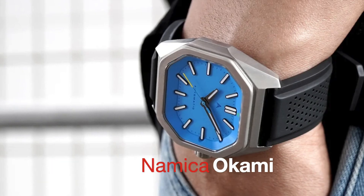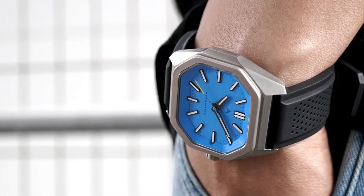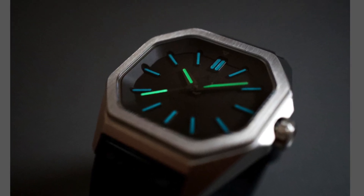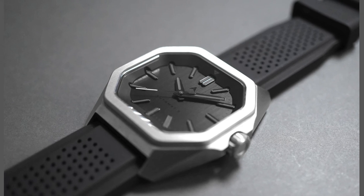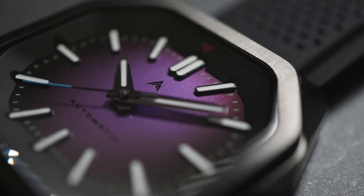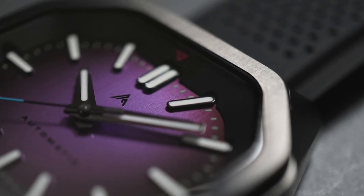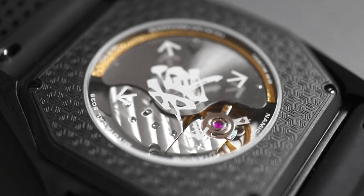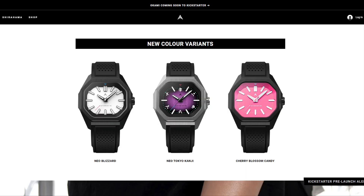Following in the footsteps of their stunning Shirahama, Namica will continue their exploration of Cyberpunk motifs with their sophomore release, the Okami. The titanium octagon will be available in three different stunning color dials, each with its distinct finishing. Speaking of titanium, the black DLC coating will offer an unheard-of 5000HV hardness, making it virtually impervious to all scratches. The stretch goals of the Kickstarter campaign are also mouth-watering, from the titanium bracelet with on-the-fly micro-adjustment to three stunning extra color variants.